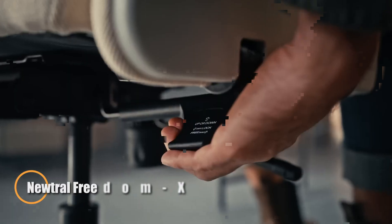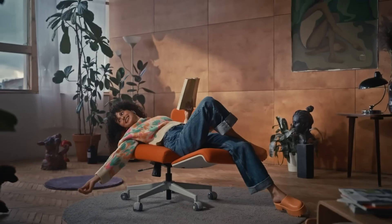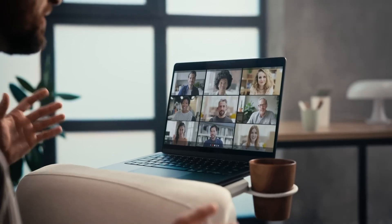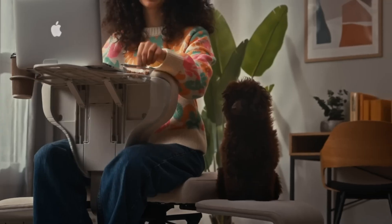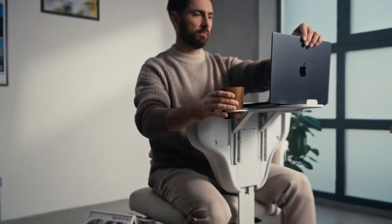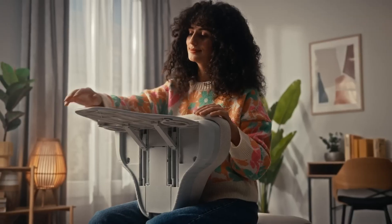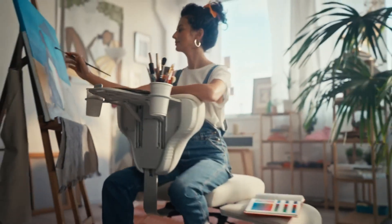The Neutral Freedom X reimagines what a chair can be, blending ergonomic innovation with unmatched versatility. Designed for dynamic lifestyles, it features fully adjustable armrests and a flexible design that lets you sit cross-legged, lean forward with chest support, or switch between work and relaxation postures effortlessly. This multi-position setup encourages active sitting, improves circulation, and eases spinal pressure throughout your day.